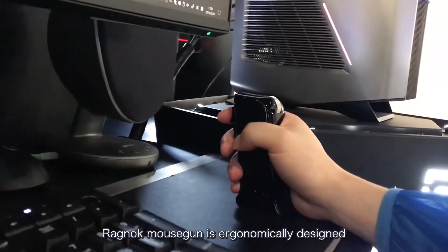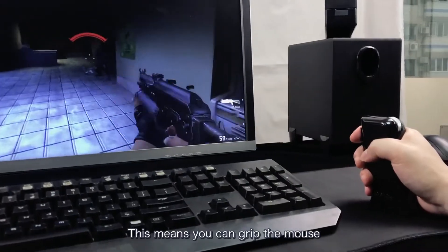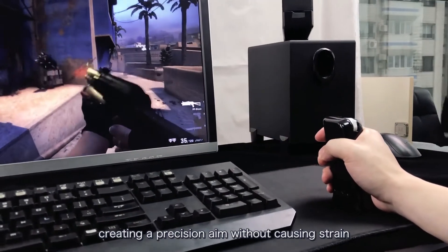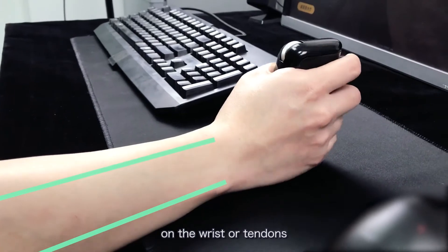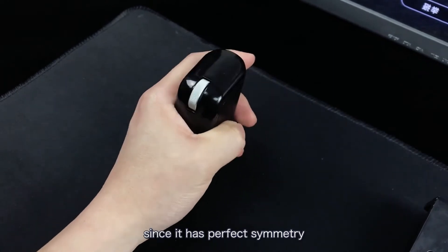Ragnok Mouse Gun is ergonomically designed with an 88-degree incline. This means you can grip the mouse comfortably and firmly, creating precision aim without causing strain on the wrist or tendons. It is also a mouse for left shooters, since it has perfect symmetry.